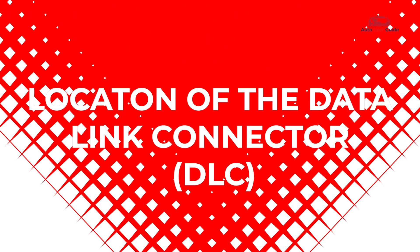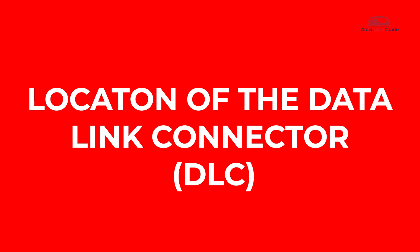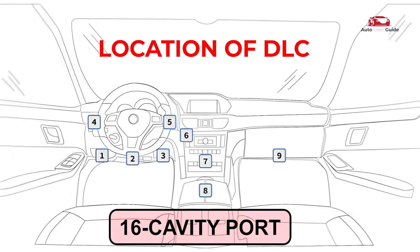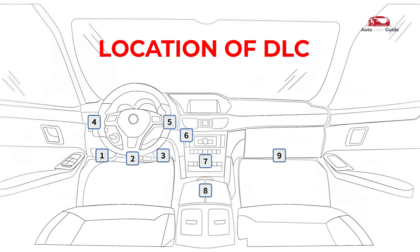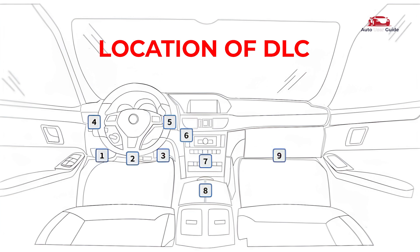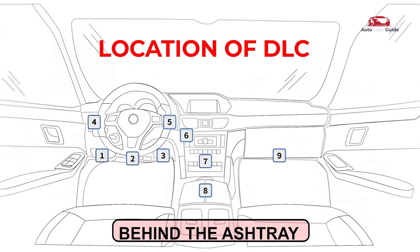Let's see where the data link connector is located. The data link connector is a 16-cavity port for connecting diagnostic tools to the vehicle's computer. It is typically found within 12 inches of the dashboard center on the driver's side. Some models may have it behind the ashtray or labeled elsewhere.